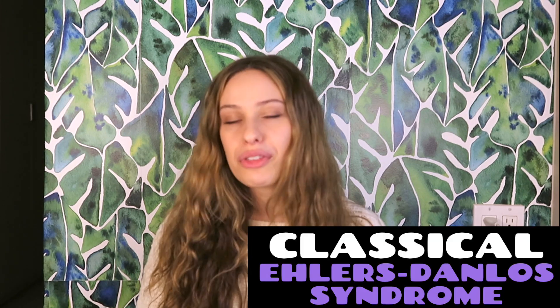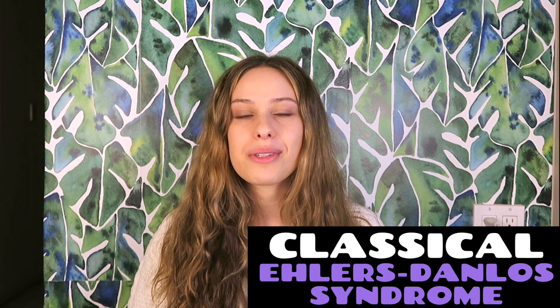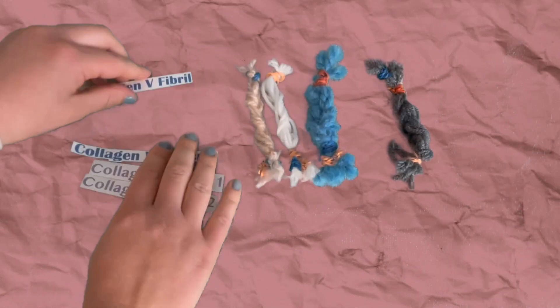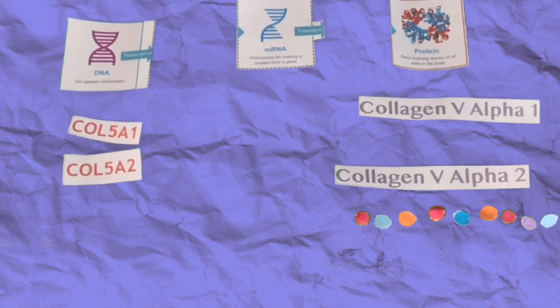Hey guys, welcome back to my channel. For Ehlers-Danlos Syndrome and Hypermobility Spectrum Disorder Awareness Month, we're going to be talking about classical EDS, going through the diagnosis and the symptoms, as well as talking with somebody who actually has classical EDS. After this video, I'm releasing another one that really gets into the details of classical EDS, what causes it exactly, and what's wrong with the collagen. It's very science-y, but please keep a lookout for that. So let's get into this video.